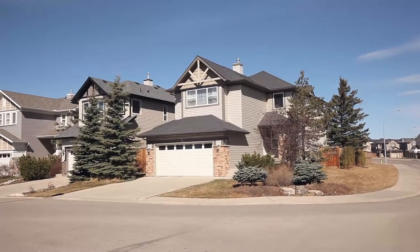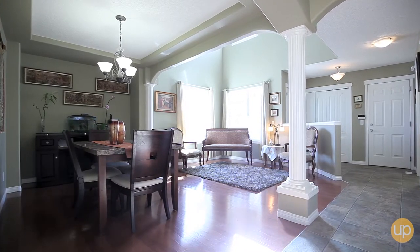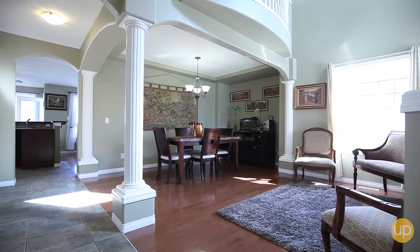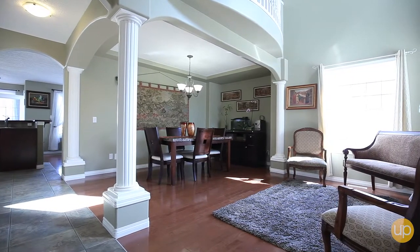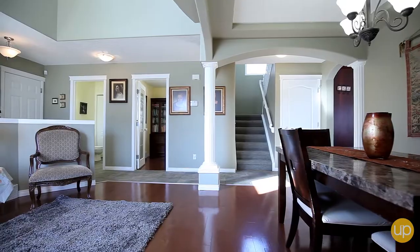Nestled on a large corner lot awaits a spectacular blend of traditional and modern design. The bright open concept main floor features Roman pillars, beautiful hardwood and tiled flooring.